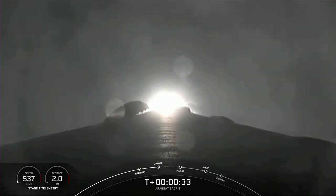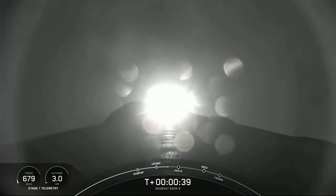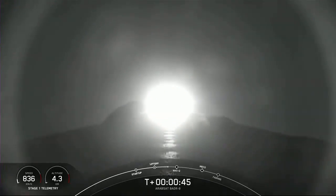Moving through the clouds there. Falcon 9 has successfully lifted off from Pad 40. Coming up next, we'll throttle down the 9 Merlin engines on the first stage to prepare for max Q at about T plus 1 minute and 12 seconds. Power and telemetry nominal.